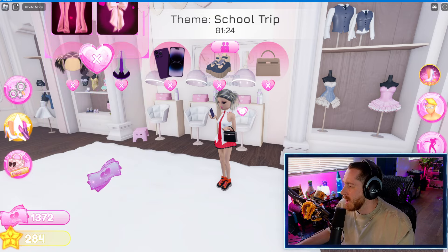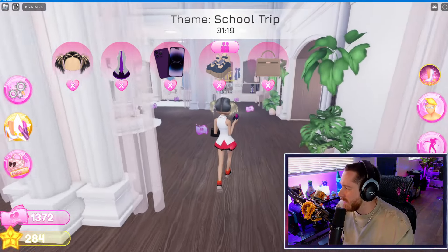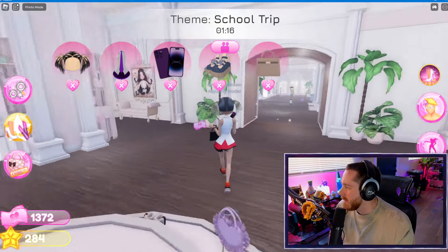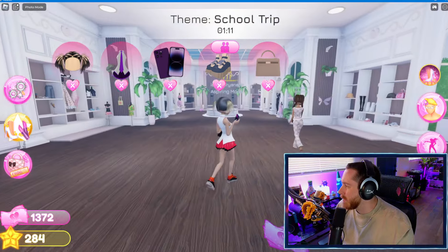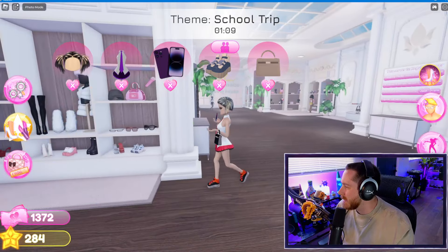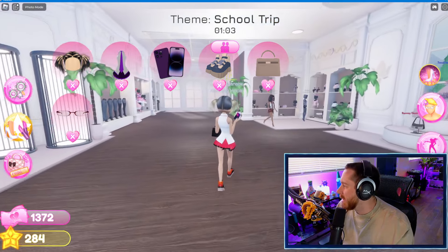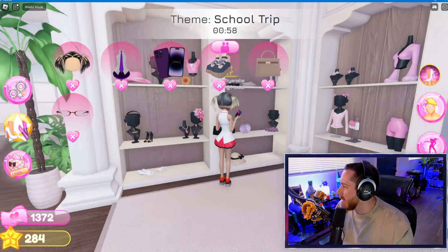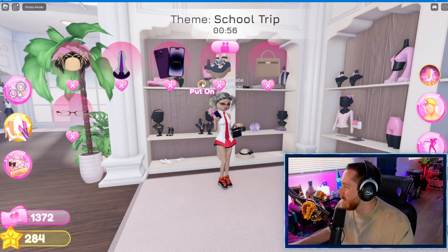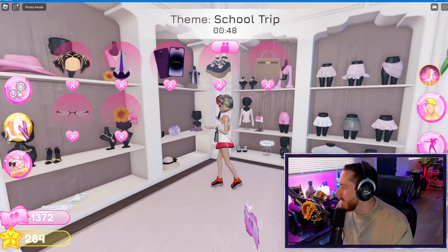I don't know how much time I have left — that's scary. The only good thing is the music is going to get faster when time is almost up. I feel like I saw three people wearing glasses, I think I might do that. Okay, that seems decent. I'm kind of matching that vibe. Oh, what's this? A little flower — I like that.